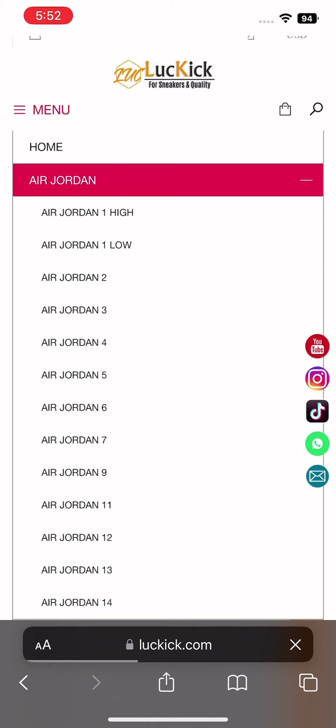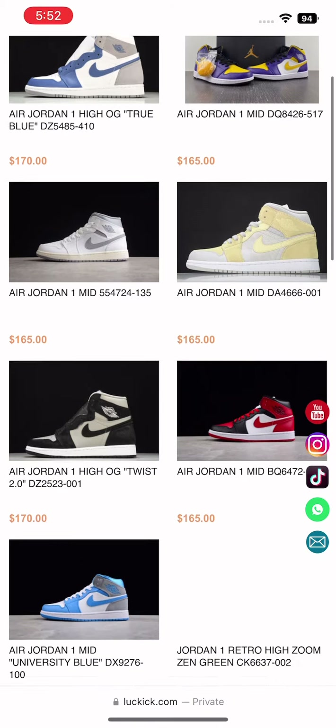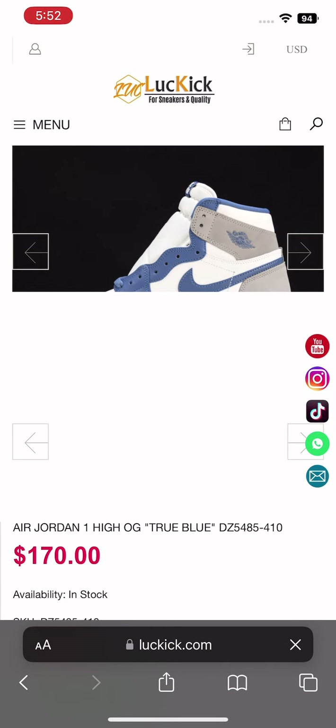On the upper left navigation you'll see the categories of each shoe. Once you are in the selected category — for example, Air Jordan One High — I chose the True Blues.